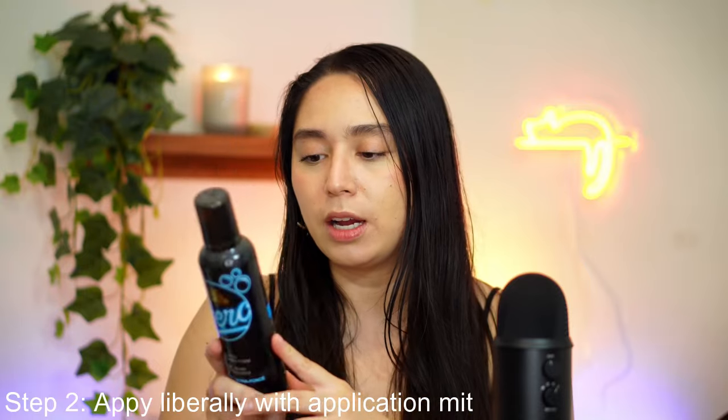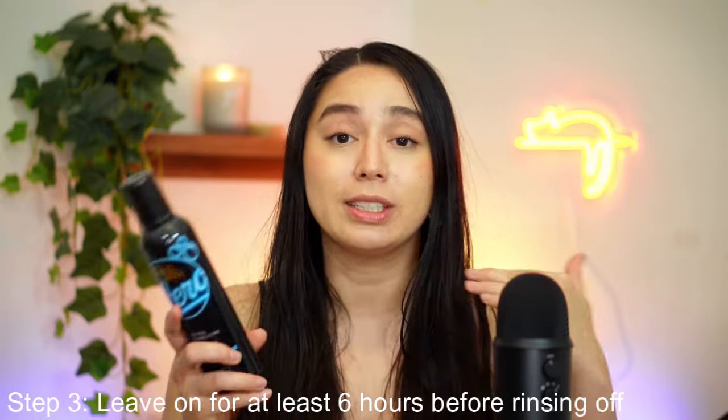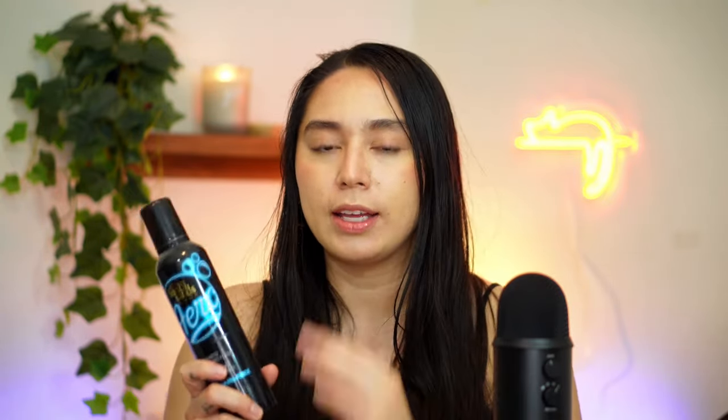Step two: it says to apply this liberally around your body using the application mitt. I have the mitt right here — I used it once, it's good enough. For my back, I don't have a back mitt and I'm alone, so I found this hair tool and I'll just rub it on my back like this. Step three: it says to leave this on for at least six hours — the longer the better. If I want a deeper tan, I can reapply the mousse after 30 minutes. I kind of want to reapply because last time I didn't notice a big difference.